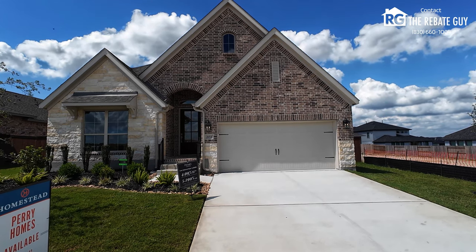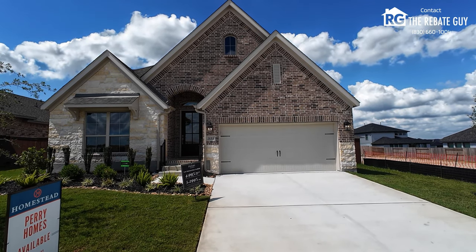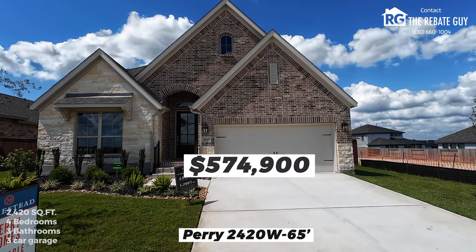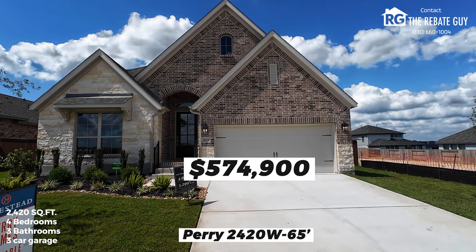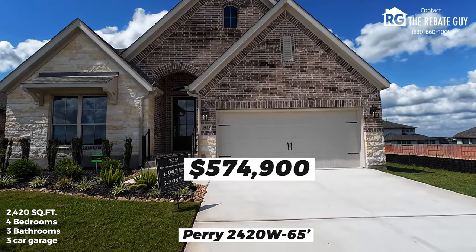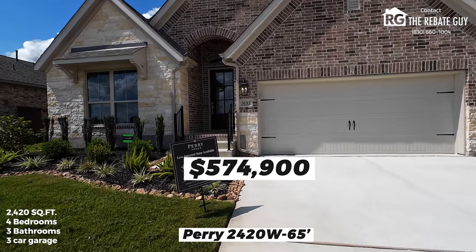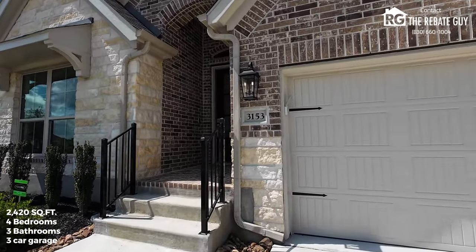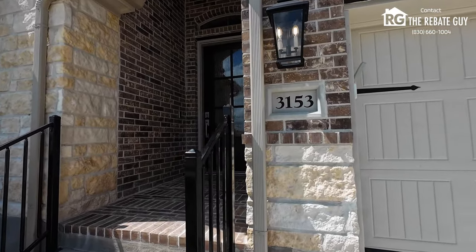We are back to do another amazing floor plan tour from one of our favorite builders here on the channel, Perry Homes. This is the 2420W plan that we're going to talk about today. If you're looking to buy a Perry home anywhere in the great state of Texas, make sure that you reach out to me, Chris Marty, the rebate guy, where you can take advantage of the great incentives that Perry's offering plus our buyer rebate program that will save you thousands on any of these homes.